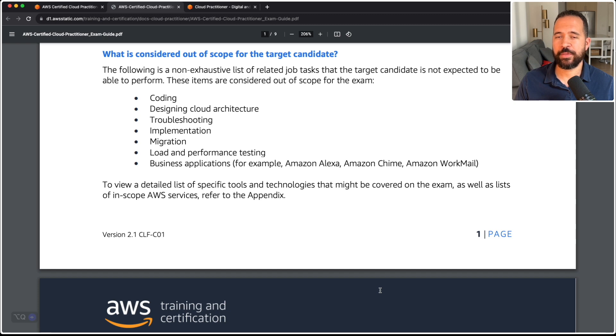Now, just as it's important to talk about what's going to be on this exam, it's also important to highlight what is not going to be on this exam, because I don't want you studying hard for things you're not even going to be tested on. These are the things that are not going to be on the exam: coding, designing cloud architecture, troubleshooting, implementation, migrating to the cloud, load and performance testing, and business applications such as Amazon Alexa, Amazon Chime, and Amazon WorkMail — these are completely outside the scope of this exam.